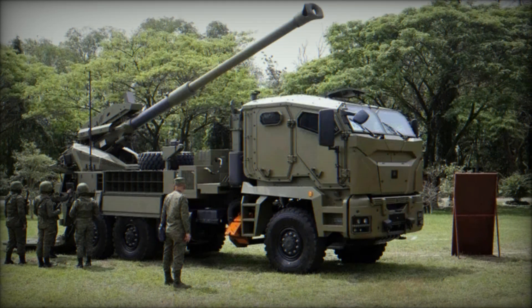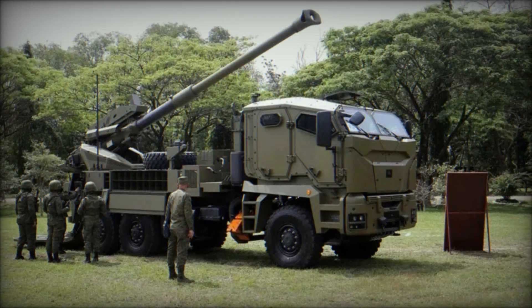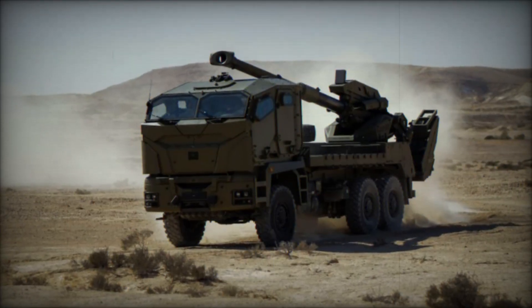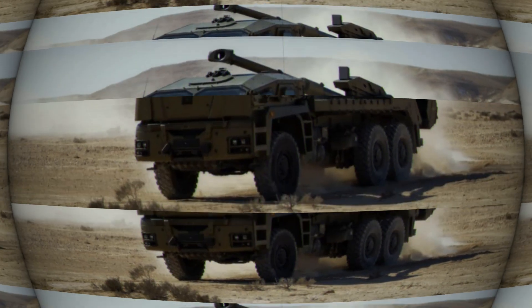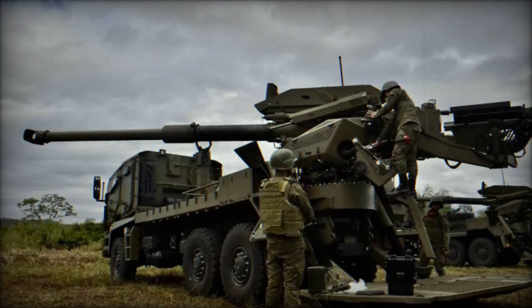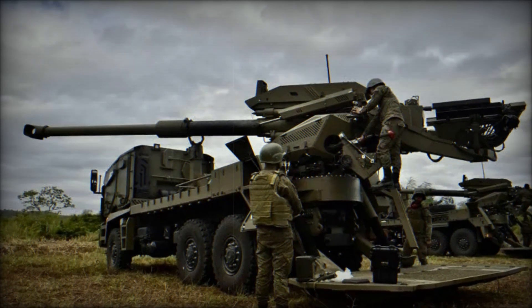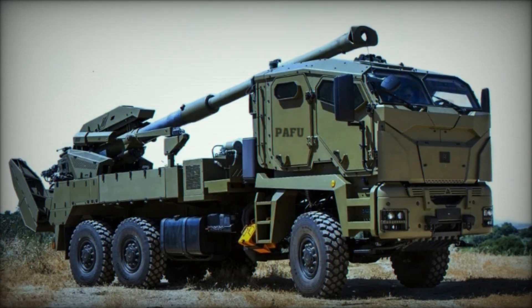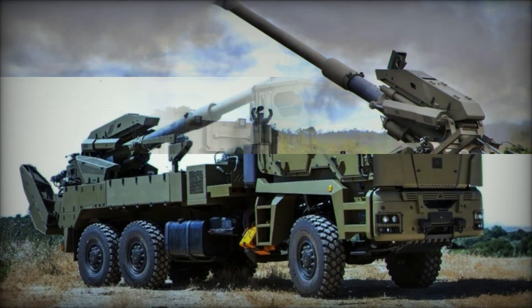The ATMOS 2000 is not just another artillery system — it's an example of how modern technology can change traditional methods of warfare. It combines firepower, mobility, high accuracy, and the potential for upgrades, making it one of the most effective solutions in its class. Mobility, firepower, accuracy — all these features make it one of the best examples of next-generation artillery.